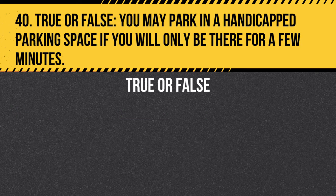Question 40. True or false. You may park in a handicapped parking space if you will only be there for a few minutes. Answer: False. You may not park in a handicapped parking space unless you have a valid handicapped parking permit, regardless of the duration of your stay.